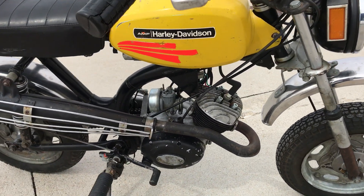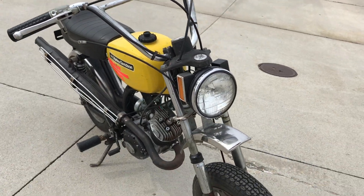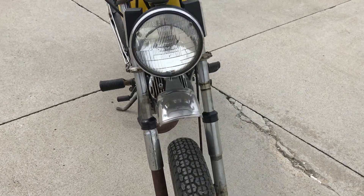As you can see, this motorcycle is all original — original paint, and it even looks like original tires.